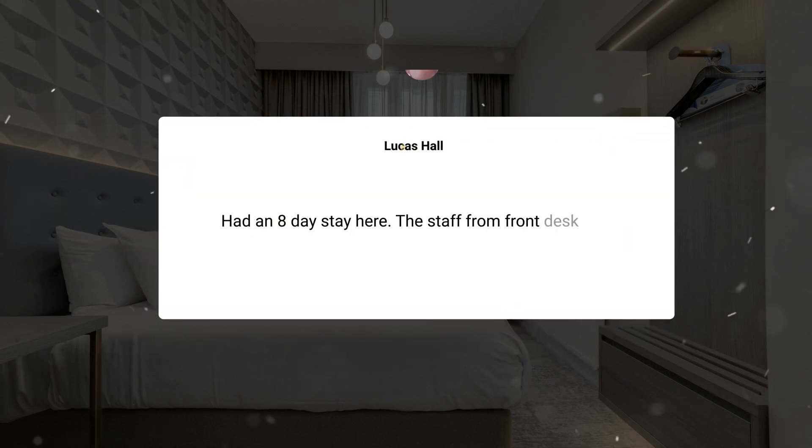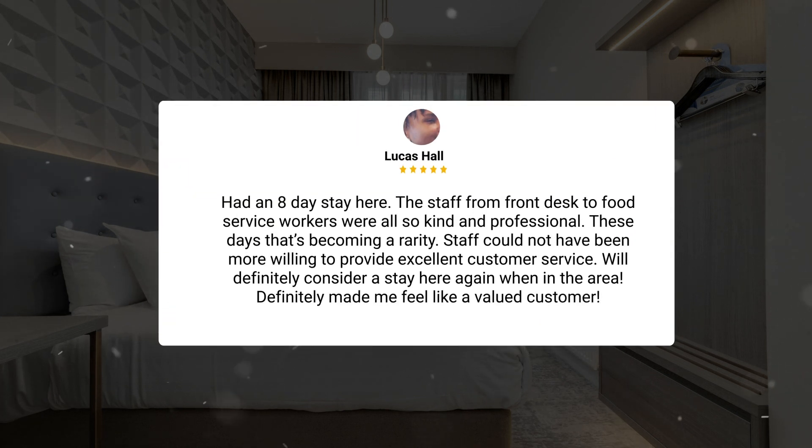Had an eight-day stay here. The staff from front desk to food service workers were all so kind and professional. These days that's becoming a rarity. Staff could not have been more willing to provide excellent customer service. Will definitely consider a stay here again when in the area. Definitely made me feel like a valued customer.